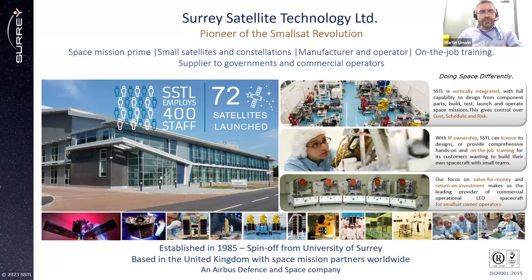So where are we now? We are a prime for different missions. We have about 400 staff and we've launched about 72 satellites. Because we are largely vertically integrated, we make a lot of the subsystems ourselves. We have full capability going from design, build, and test. We negotiate with launchers and we operate ourselves as well, giving us full control over the missions. We also provide on-the-job training for organizations or countries that need training in space missions, and we concentrate on building things at good value.